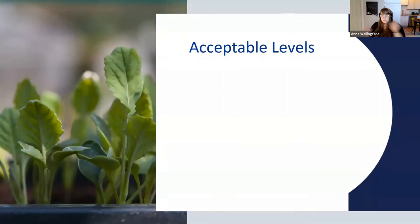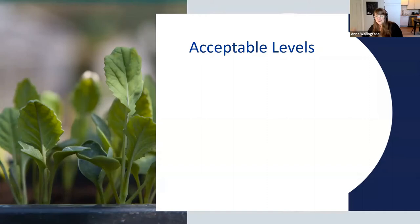Something I like to talk about in IPM is acceptable levels. The goal is to avoid crop loss or losing what's valuable to you. For example, your acceptable level of mice in your house is probably zero, but in your barn the threshold might be higher. In your house you'd use all the tools in your IPM toolbox, but in the barn you might be more open to a biocontrol like a cat.